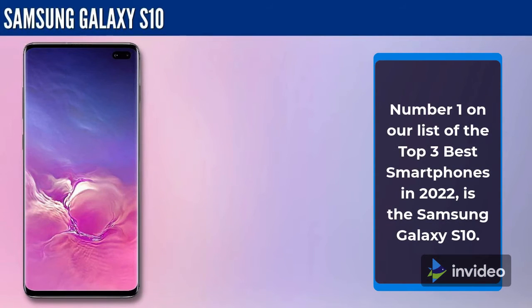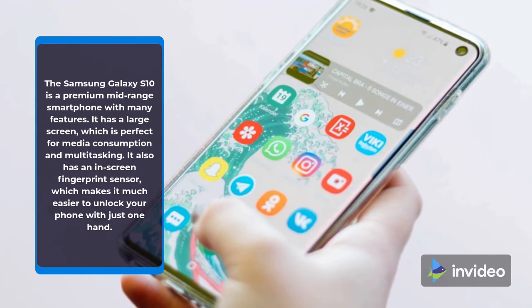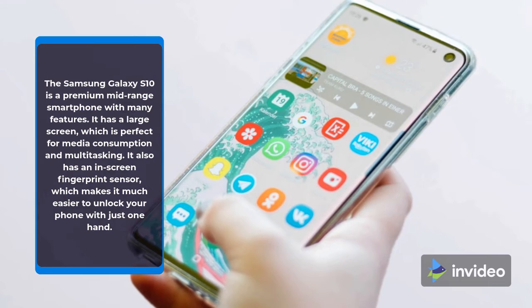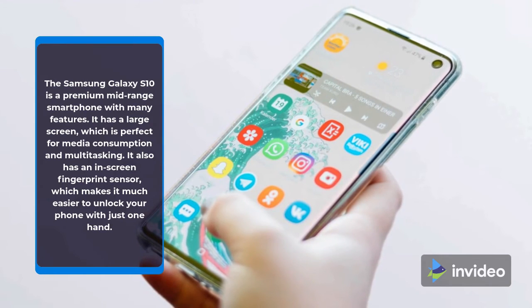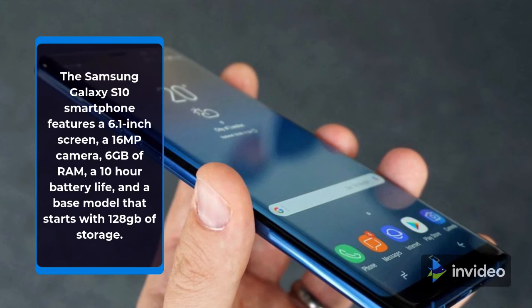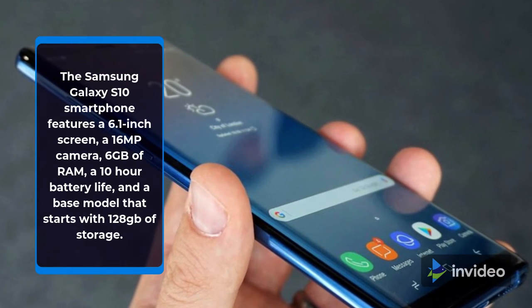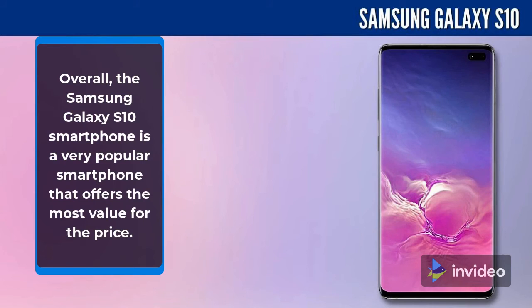Number 1 on our list of the Top 3 Best Smartphones in 2022 is the Samsung Galaxy S10. The Samsung Galaxy S10 is a premium mid-range smartphone with many features. It has a large screen, which is perfect for media consumption and multitasking. It also has an in-screen fingerprint sensor, which makes it much easier to unlock your phone with just one hand. It features a 6.1-inch screen, a 16MP camera, 6GB of RAM, a 10-hour battery life, and a base model that starts with 128GB of storage. Overall, the Samsung Galaxy S10 is a very popular smartphone that offers the most value for the price.